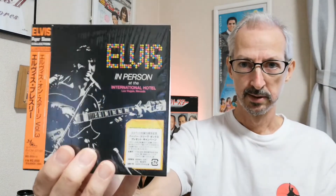The next one is In Person, which again has a white hype sticker. In Person was released on the orange RCA label, so the disc design has changed to reflect that. They chose to release Back in Memphis as a separate album rather than put the two in a double CD package. This one is also a promo.